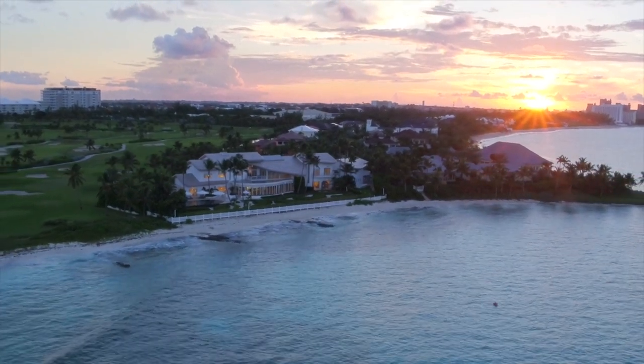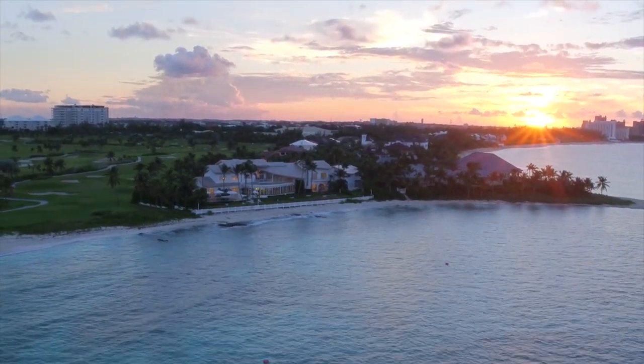Villa Tarka — defining luxury resort-style living in the Bahamas.